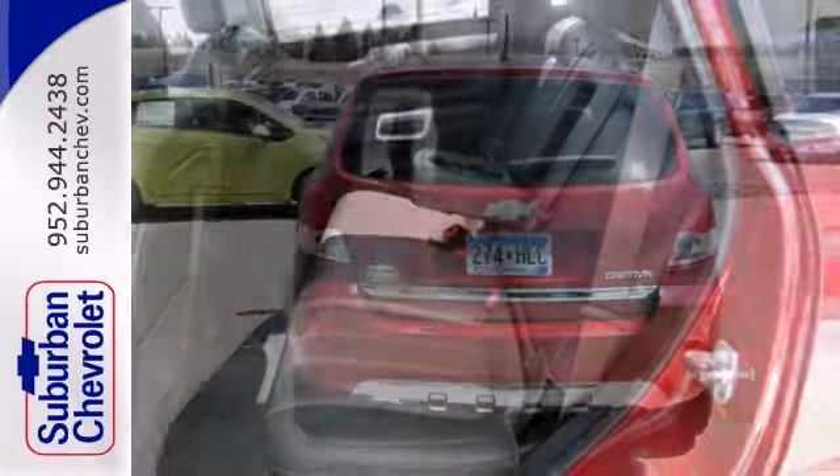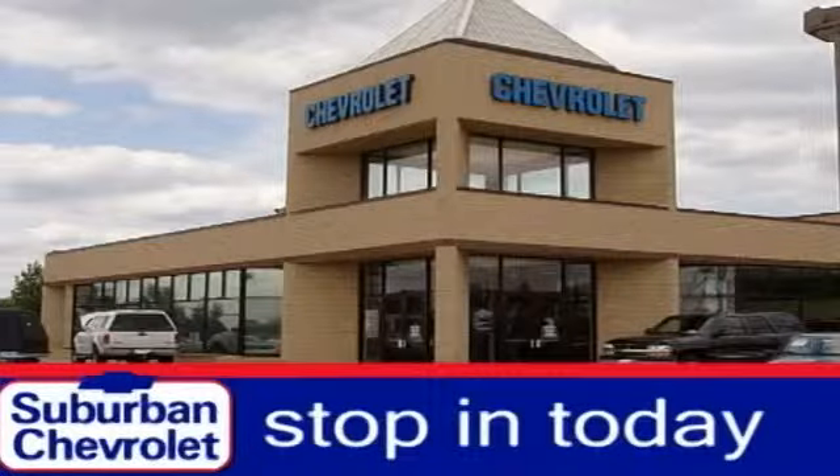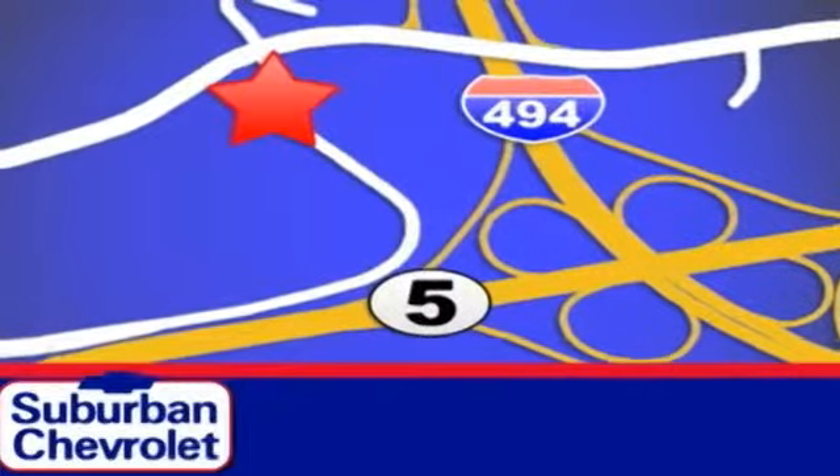The traction control and warranty make it hard to pass up. Come see it today. Stop in for a no-obligation test drive and shop over 16 acres of inventory. We are conveniently located in Eden Prairie at Highway 494 and Highway 5.